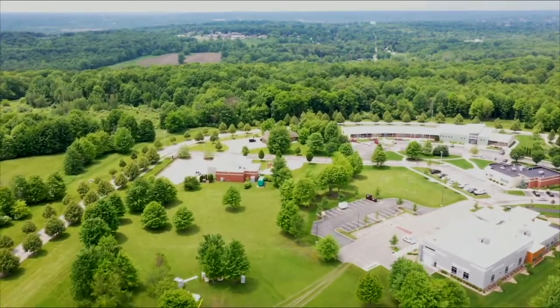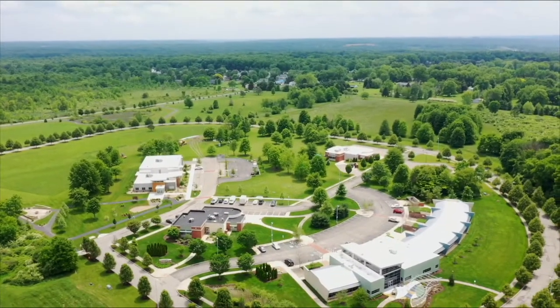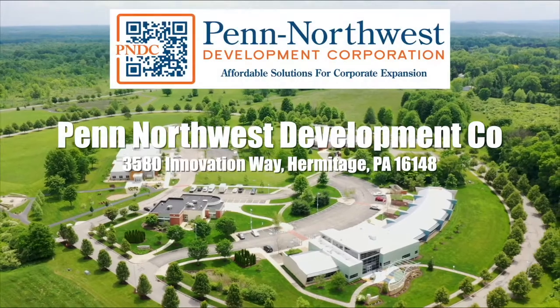As the drone comes closer, we're now at the E Center at Linden Point and also the E Academy building. This is the home of Penn Northwest Development Corporation.